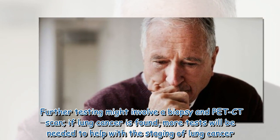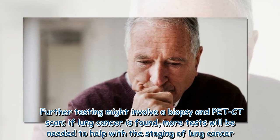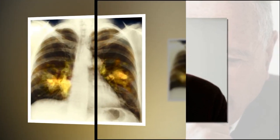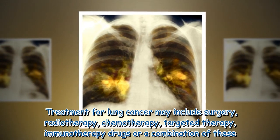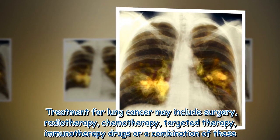Further testing might involve a biopsy and PET CT scan. If lung cancer is found, more tests will be needed to help with the staging of the cancer. Treatment for lung cancer may include surgery, radiotherapy, chemotherapy, targeted therapy, immunotherapy drugs, or a combination of these.